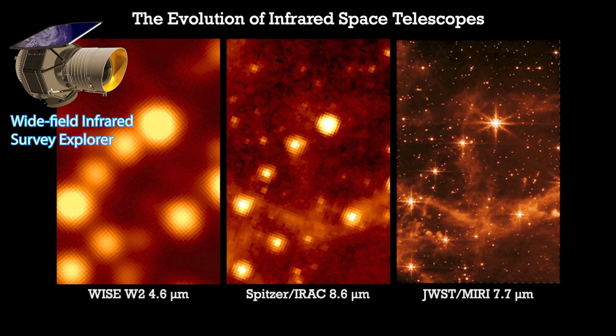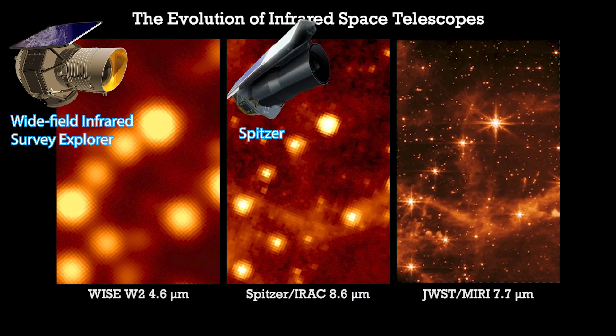On the left hand side we can see what the region looks like from the Wide Field Infrared Survey Explorer, a smaller infrared space telescope launched by NASA back in 2009. In the center we see what the same region looks like in an image taken by the Spitzer Space Telescope — clearly less blurry with a lot more detail. However, it's nothing compared with what we can see on the right hand side with the latest image taken by the Webb Telescope.